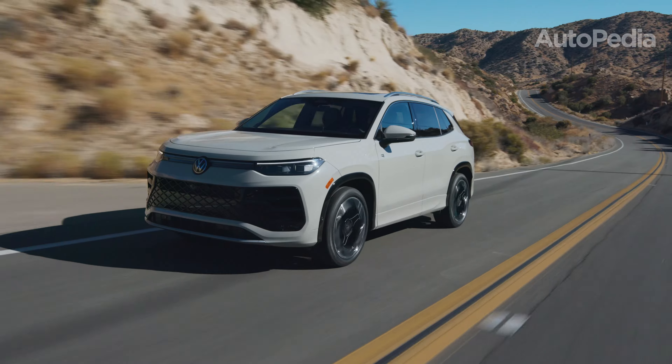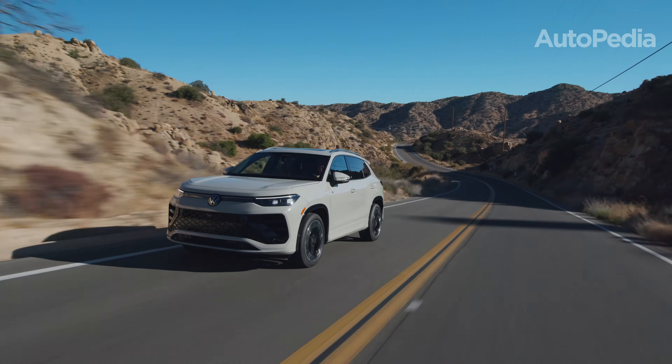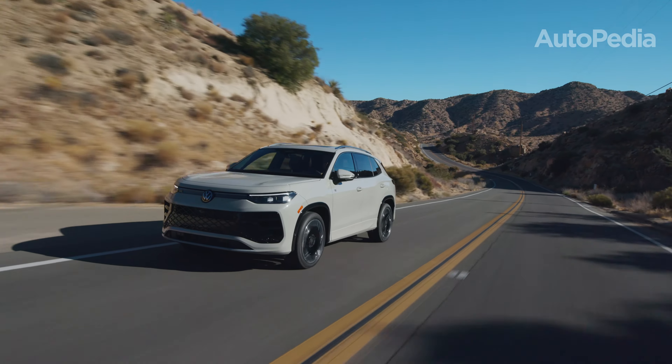And at the end, we'll share three reasons to buy and three reasons to skip each. Don't forget to comment below with the SUVs you'd like us to compare next.